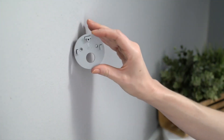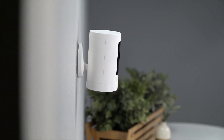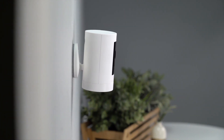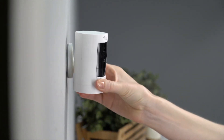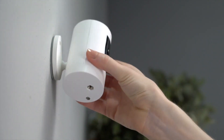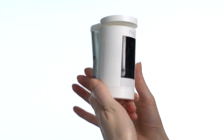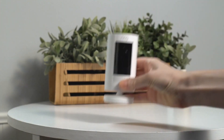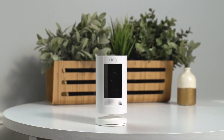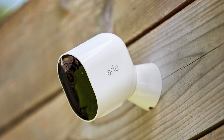Despite its affordable price, it offers impressive battery life and can reliably last for around 6 to 12 months per charge, much longer than some more expensive options such as the Google Nest Cam Outdoor. It also has a built-in siren, microphone, and speaker to enable two-way audio. Currently priced around $100, the camera can record solid 1080p footage with good color quality and plenty of detail with little barrel distortion. If you're not trying to spend too much but want a camera that can get the job done and provide plenty of bang for your buck, this might be the best choice.